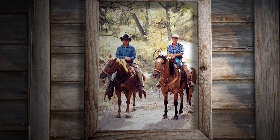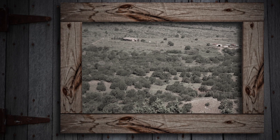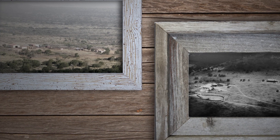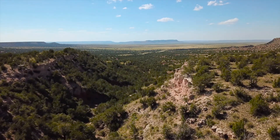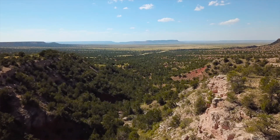Since we came here — when we bought the ranch in 2003 — there was a lot of juniper tree invasion, mesquite invasion, and cholla cactus invasion. We began eradicating the mesquite, the cholla, and the juniper trees. This was naturally a grassland, and so one of our goals is to bring it back to a grassland.